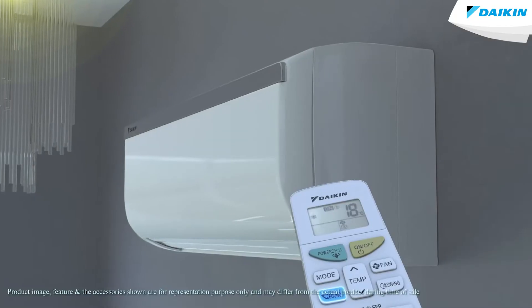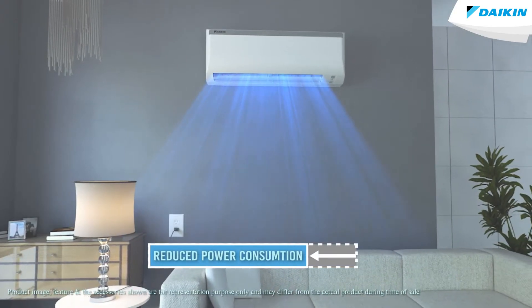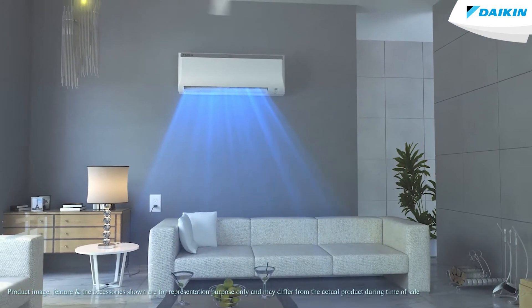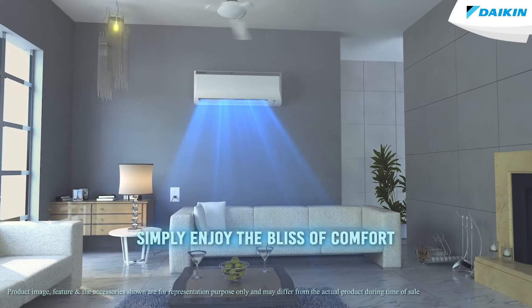Switch on the EconoMode feature on your Daikin air conditioner and reduce the power consumption, hence enabling you to save on your electricity bill. So next time when you switch on your air conditioner, you should not be worrying about your electricity bill and simply enjoy the bliss of comfort.